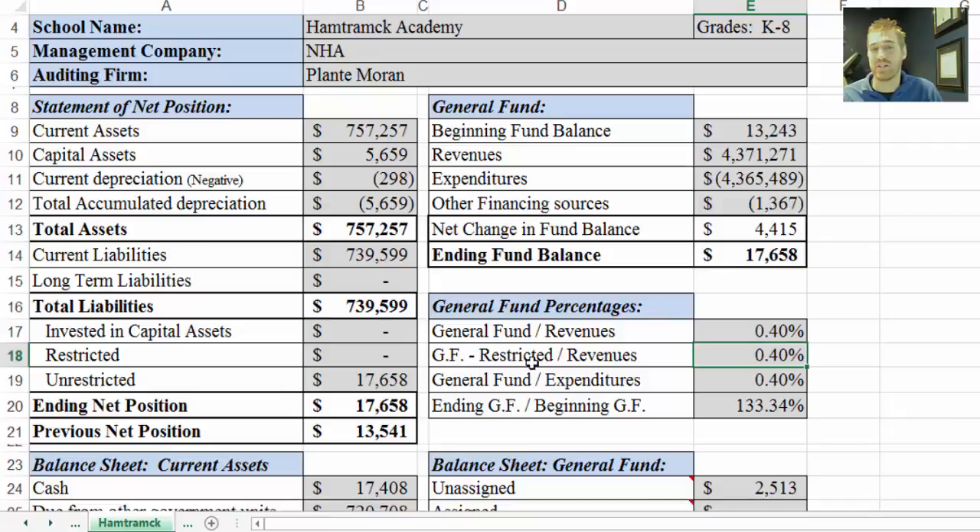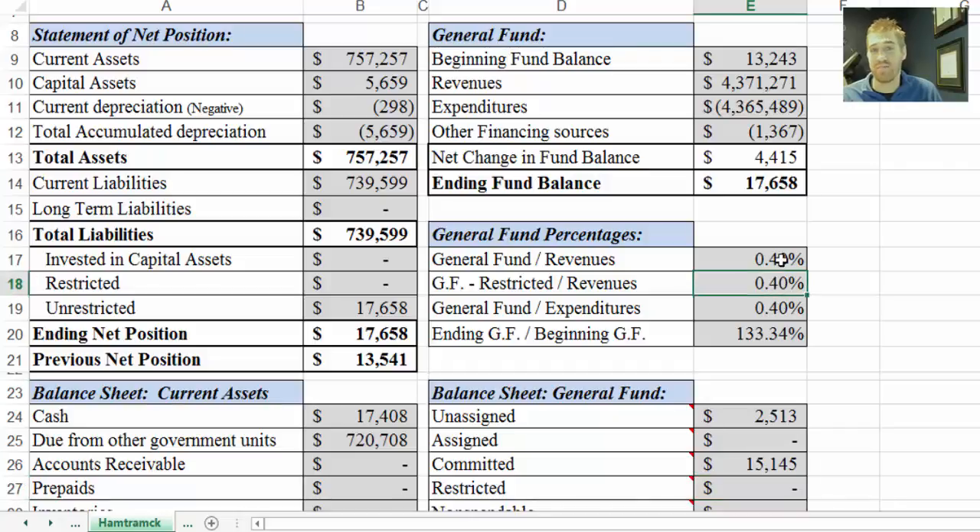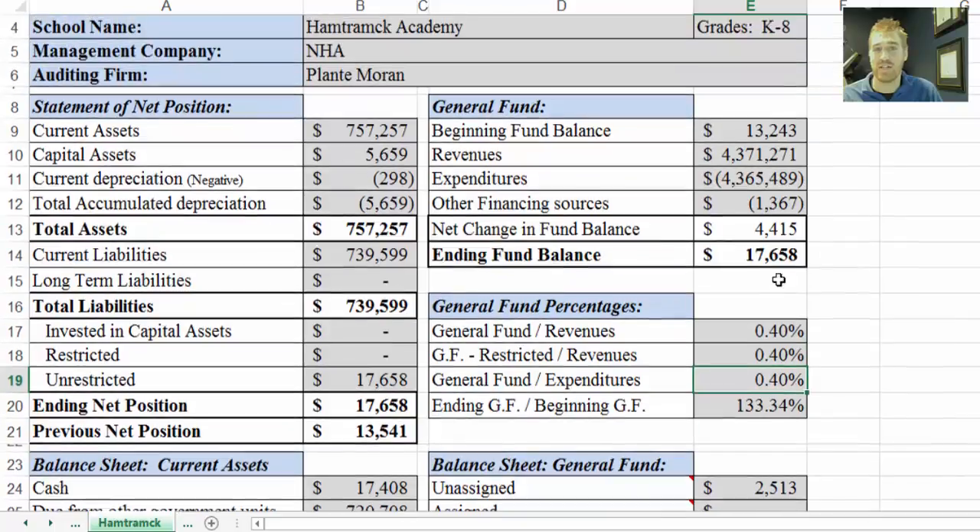This one essentially does the same thing, except if there is a restricted amount it would subtract that restricted amount out. There isn't a restricted amount, which is why it's the same. This is an indicator that the state looks at — as referenced in the February 2015 state aid status update, right in the center of page 2 on the governor's proposals. The charter school office tends to look at this one more, because the other one is usually skewed by capital outlays. Obviously things can skew revenues too, like contributions. So we feel the optimal way is to look at both.